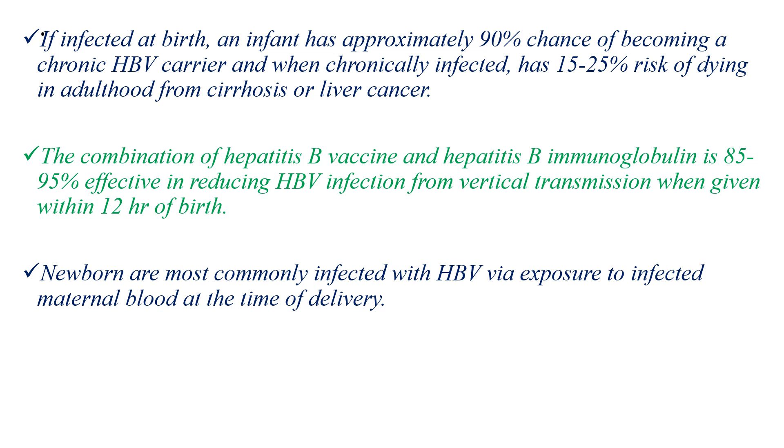When chronically infected, there is a 25-50% risk of dying in adulthood from cirrhosis or liver cancer. The combination of hepatitis B vaccine and hepatitis B immunoglobulin is 90% effective in reducing hepatitis B virus infection from vertical transmission when given within 12 hours of birth, with a protective efficacy of 85-95%.